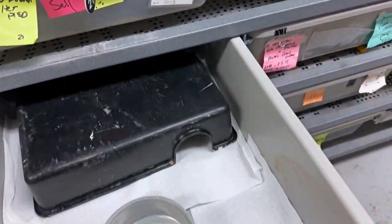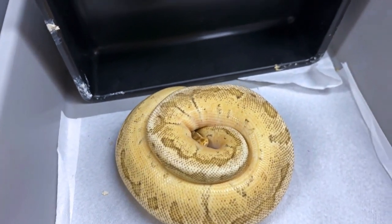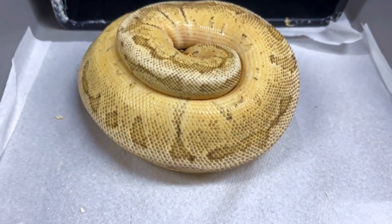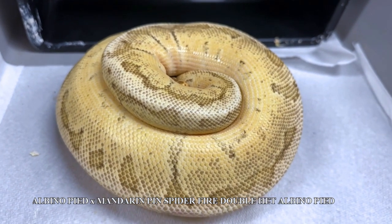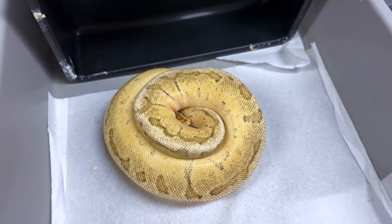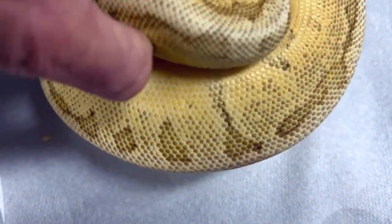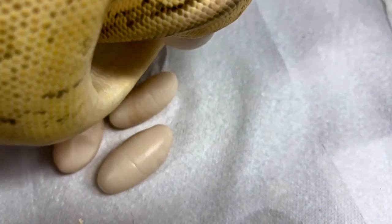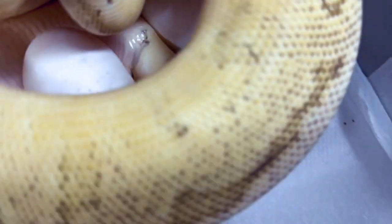All right, we're going into the tub and we have eggs. Look at that — wow, that is cool. Told you: delayed season, but we're having the season and we're getting lots of eggs. This is a pastel, mandarin, spider, pinstripe fire — at least I think it is — double het for albino pie. It's a pretty interesting combo, a lot of genes in here, and we're breeding it to... let's see what we got here. We got a bunch of sluggies — that's not good. Looks like we have two good eggs maybe in that.